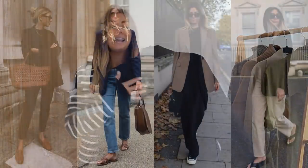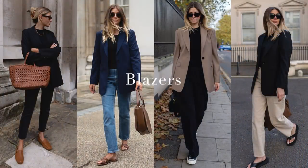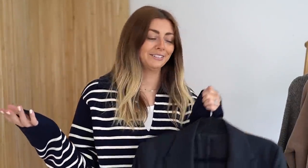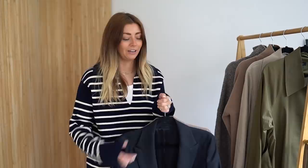On to autumn clothing category number three, and it is blazers - although to be fair, they are an autumn staple. They're just a wardrobe staple in general. You guys know that they are one of my favourite staples within my wardrobe. And a little fun fact - if you search on Pinterest the word 'blazer', apparently I am the biggest search result of photos on Pinterest if you type in blazer. It's very predictable - not surprising at all.